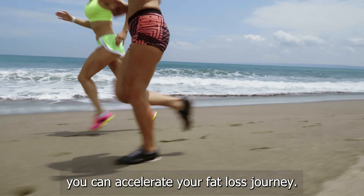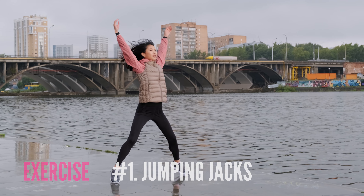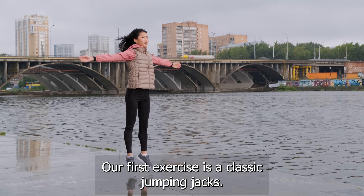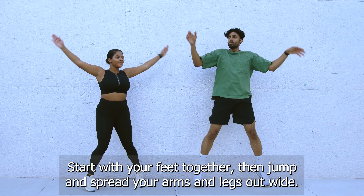So get ready to sweat it out and lose belly fat faster with these 10 killer high-intensity interval training exercises. Before we jump in, make sure to hit that subscribe button and ring the notification bell so you never miss a workout video. Let's get started.